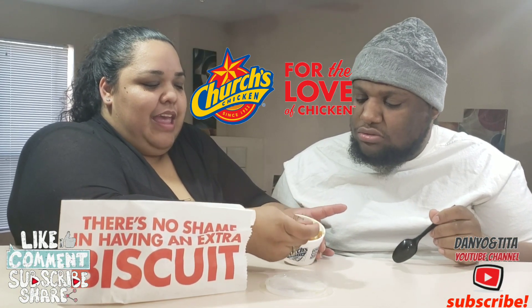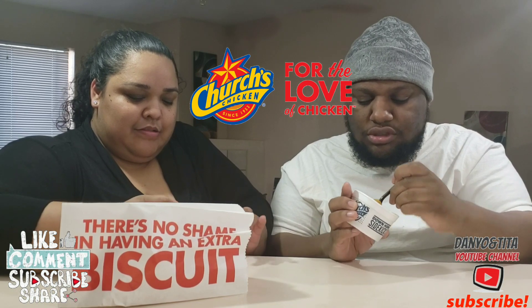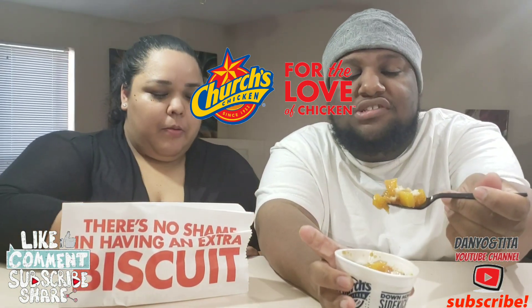I want some of this peach though. I want the biscuit by itself. I want some of the peaches. They're definitely pretty good — that's the peaches with the biscuit.